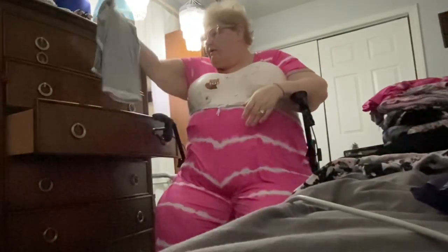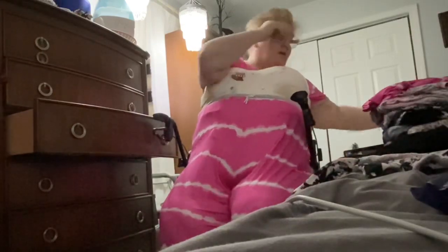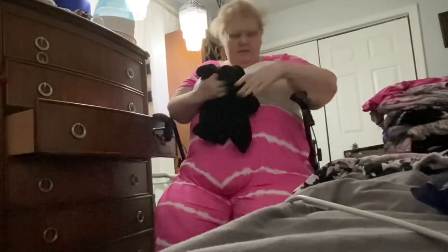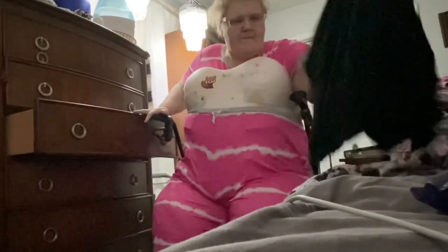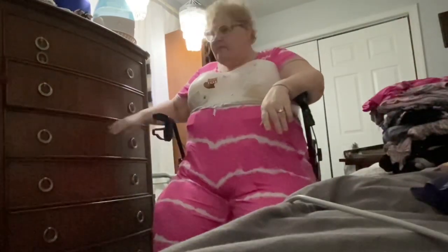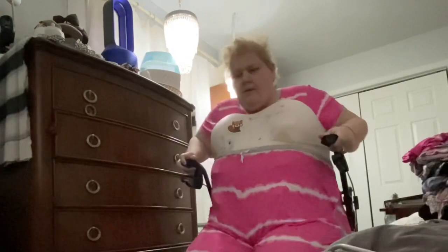I purchased a couple of new t-shirts to go with some of the capris I already have. When you buy these sets at Walmart, they're often a tank top with capris and a t-shirt with shorts, so it's just a matter of getting separates or mixing and matching. Yeah, shorts would show everything — we definitely need them to be capris because I have to hike them up so much.